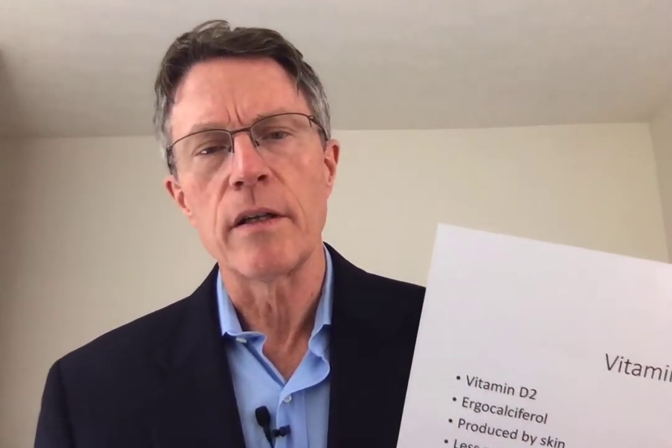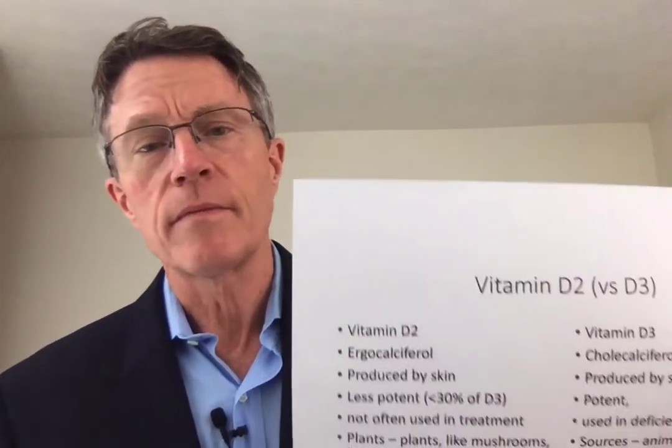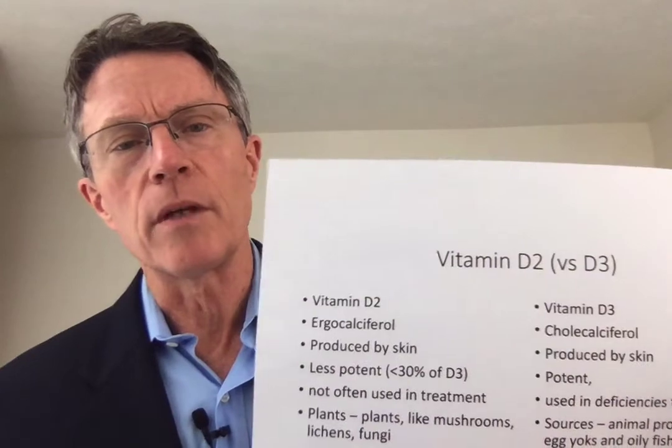Dr. Ford Brewer, PrevMed — heart attack, stroke, cancer, disability prevention. We help our patients prevent all the big challenges that happen in midlife, and for some, a little bit earlier than midlife.